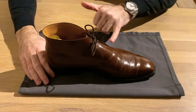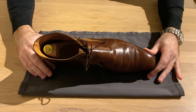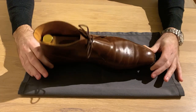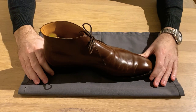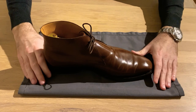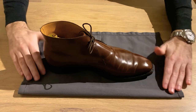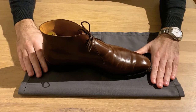As you can see here, this boot does have a bit of creasing which is more than on other shoes and boots that I own, and it could be due to the leather. I think I messed up when I was caring for the shoe, and I'll tell you how it happened.